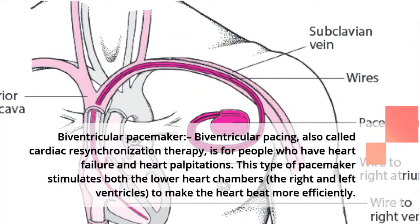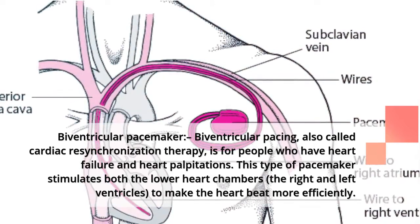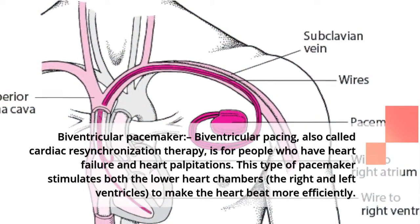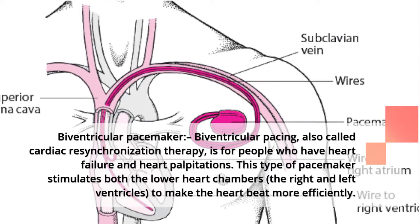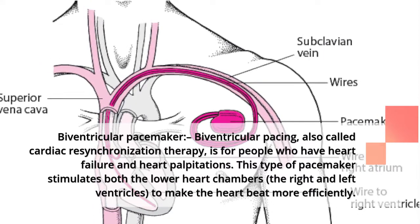The biventricular pacemaker, also called cardiac resynchronization therapy, is for people who have heart failure and heart palpitations. This type of pacemaker stimulates both the lower heart chambers — the right and left ventricles — to make the heart beat more efficiently.